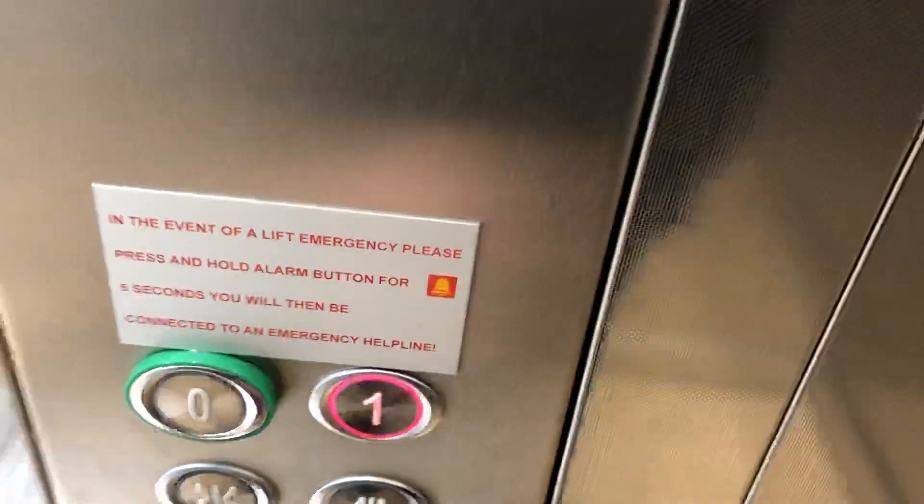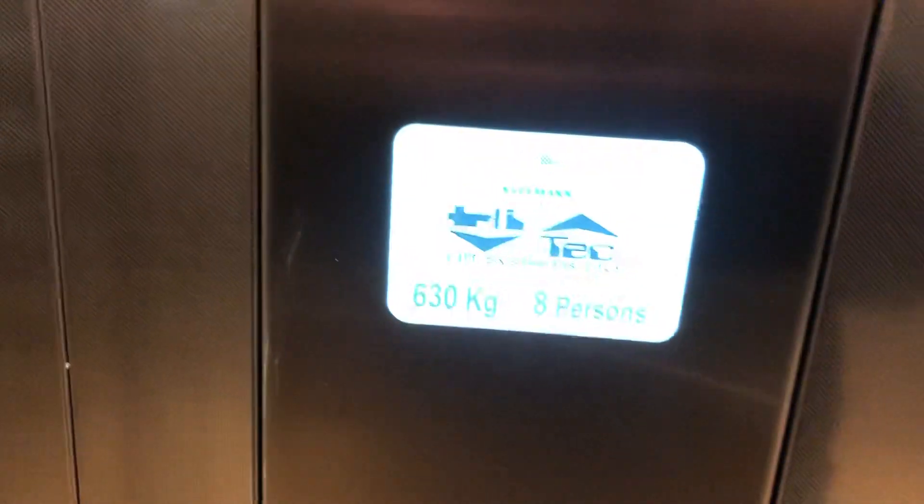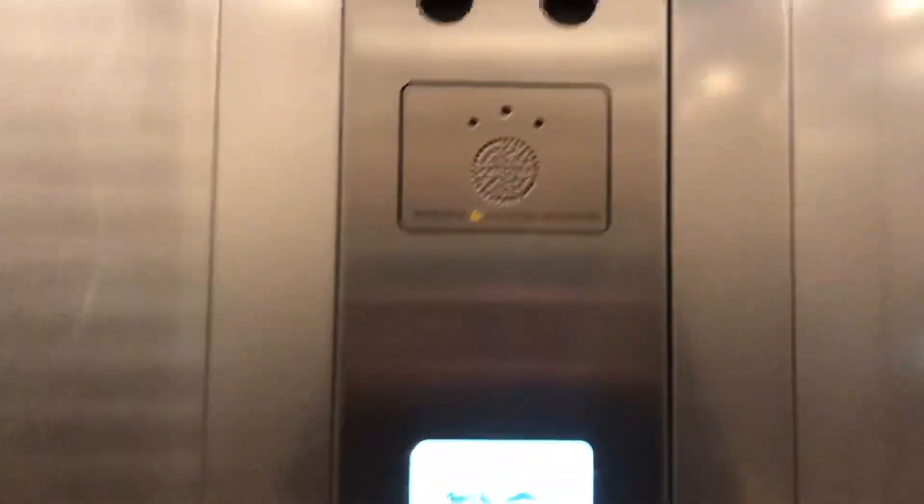Doors opening, go to one. This is the lift at River Island. Doors closing. It's a clean lift, capacity 630kg. Go on, take persons.